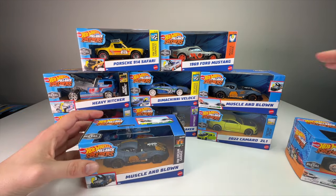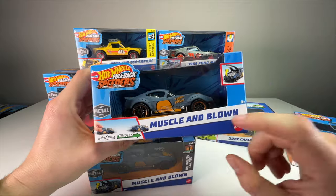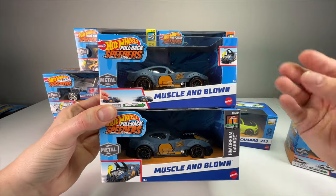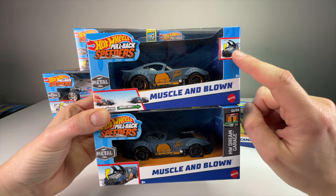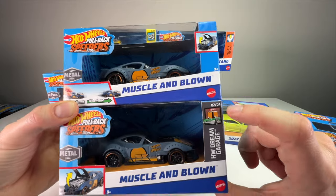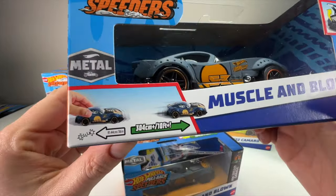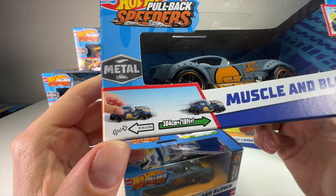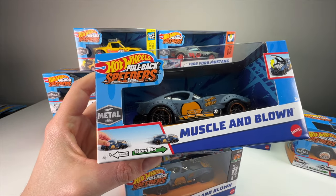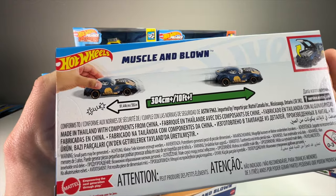What Hot Wheels has done is taken their original castings — like the Deora III Veloce, the Bone Shaker, the Heavy Hitcher, and the Muscle and Blown — and upscaled them to 1/43rd. They look excellent, like they just blew up the mainline car. A lot of them have moving parts, which is incredible because that's not something built into a lot of these cars, especially in the mainline. Let's go ahead and look at the original packaging compared to the new one.